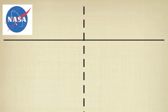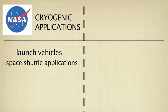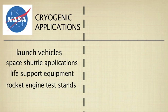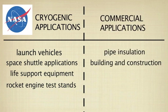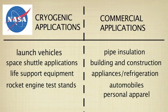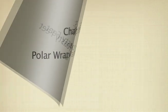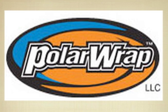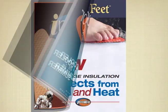While NASA uses Aspen Aerogel products for cryogenic applications such as launch vehicles and space shuttle applications, there is an array of commercial industrial applications which help maximize insulation and energy in our everyday lives. Most recently, the NASA-derived aerogel has been applied to protect and insulate people's hands and feet. One such company that makes such products is PolarWrap, which uses material from Aspen Aerogels to create insoles called Toasty Feet.